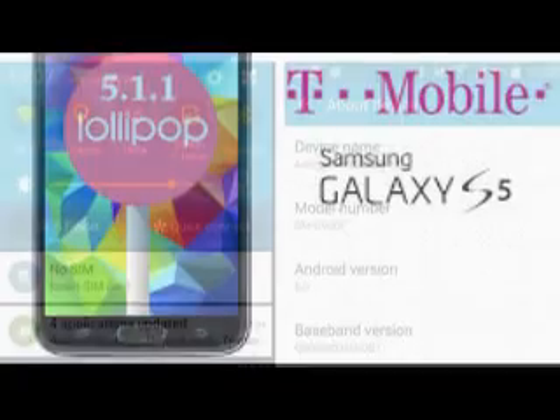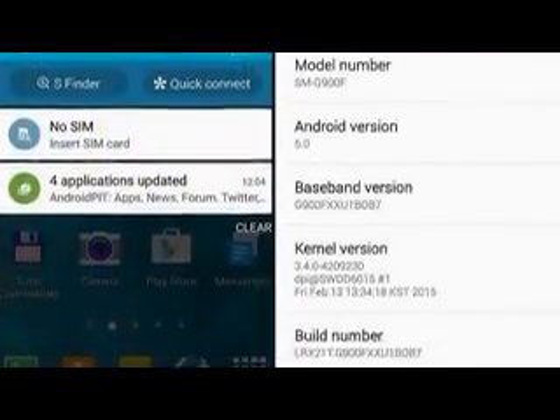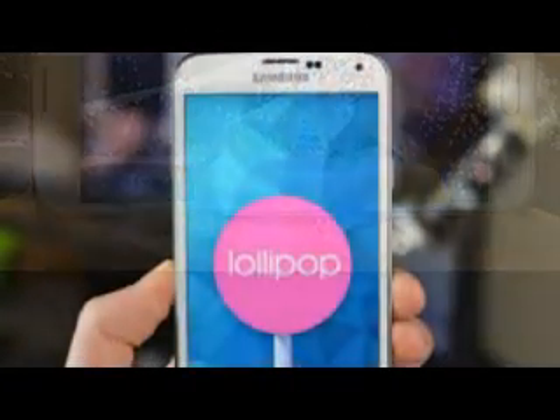The Samsung Galaxy S5 Android 5.0 Lollipop update is now available for those with Verizon model number SMG900V. The update arrived in bundles, upgrading the Verizon Galaxy S5 firmware to build number VRNLZ.